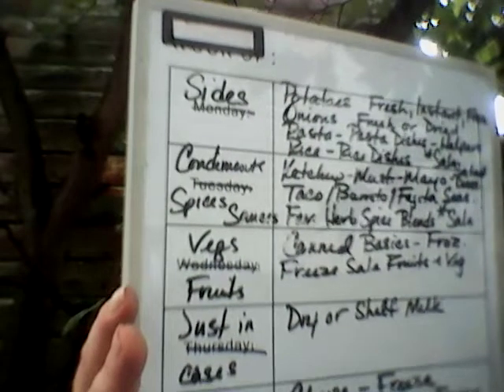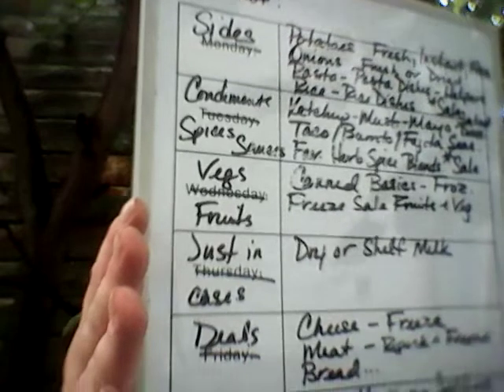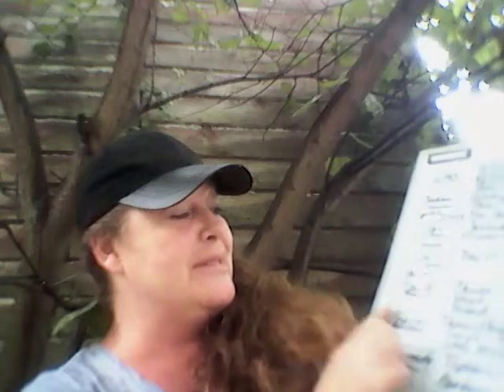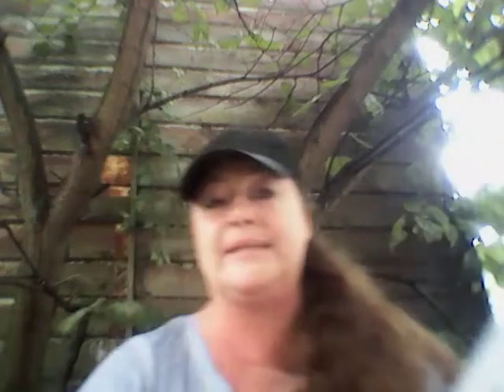First things first, I always recommend you always have your sides, your condiments, spices, sauces, your vegetables and fruit, your just-in-case, your deals, your basics, and your homemade snacks. Those are kind of like the basis of a beginner budget.